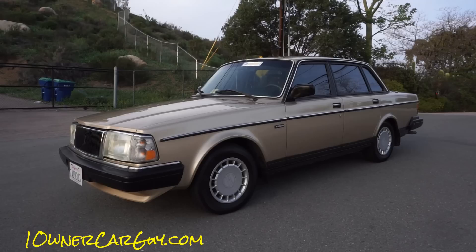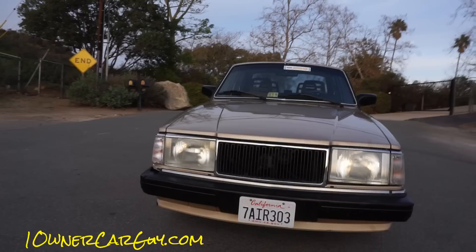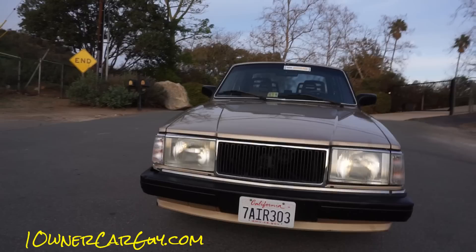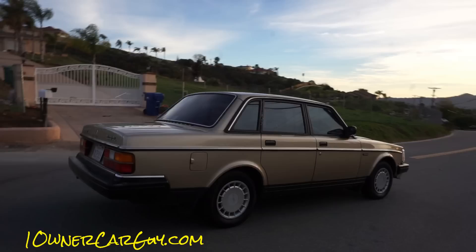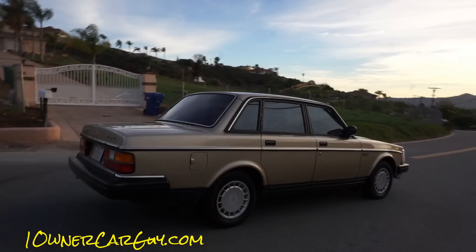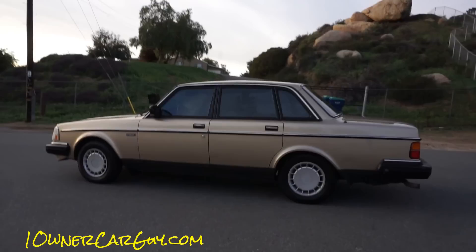OneOwnerCarGuy, oneownercarguy.com. What I've got for you here is the interior of this beautiful 1990 Volvo 240. Since it's a different time of day I'm going to walk around it and show you a quick walk-around in different lighting. This is a beautiful car — runs out very nice. I've been driving it around for four or five weeks and it runs really nice. That's just a quick once-around.